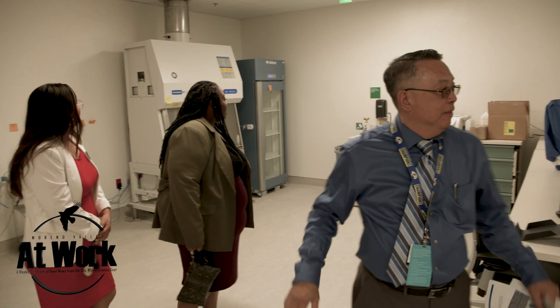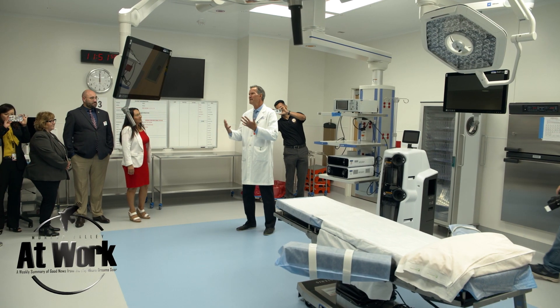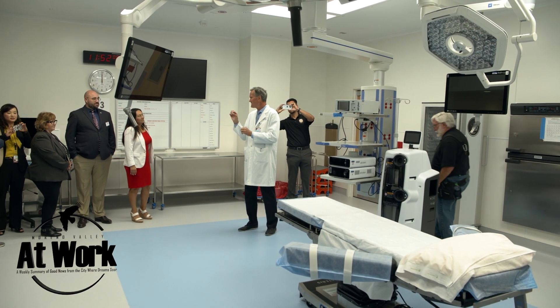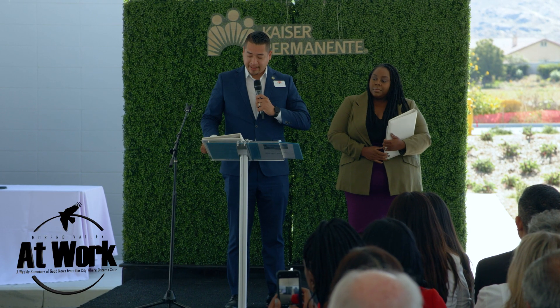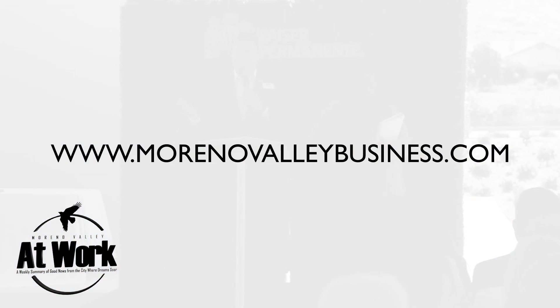Once the Diagnostic and Treatment Building officially opens to the public in mid-August, it will revolutionize how Marina Valley Kaiser patients receive high-quality health care. For more information on Marina Valley's growing and innovative business community, visit marinovalleybusiness.com.